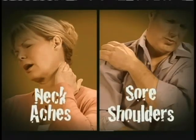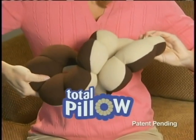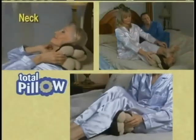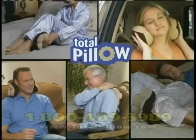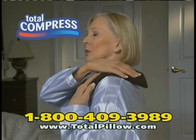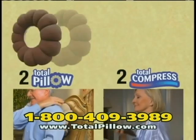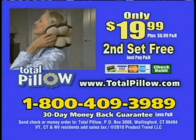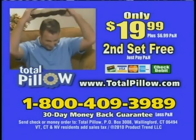Do you suffer from aches and soreness? Sleep easy with Total Pillow for total comfort. Total Pillow adjusts its shape to support and align your head and spine. Twist it into a back support for the computer or while driving, double the support while watching TV, or support your neck, ankles, and knees. Only Total Pillow is five support pillows in one. You'll also get a Total Compress Pack. We'll double your order — two Total Pillows and two Compress Packs, a $50 value for $19.99. Call 1-800-409-3989 or visit totalpillow.com.